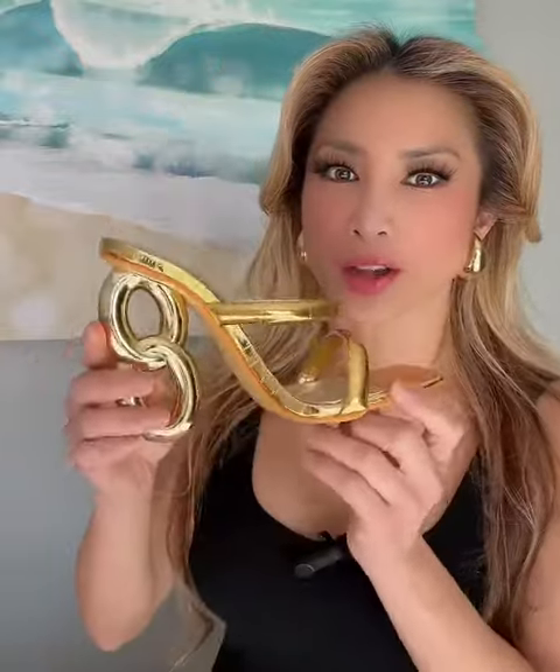So I stumbled upon these stunning gold mules with a sculptural shape heel and they immediately remind me of this Bottega jewelry. I mean don't you think so? When I saw these I was like, this matches so well with my Bottega jewelry.